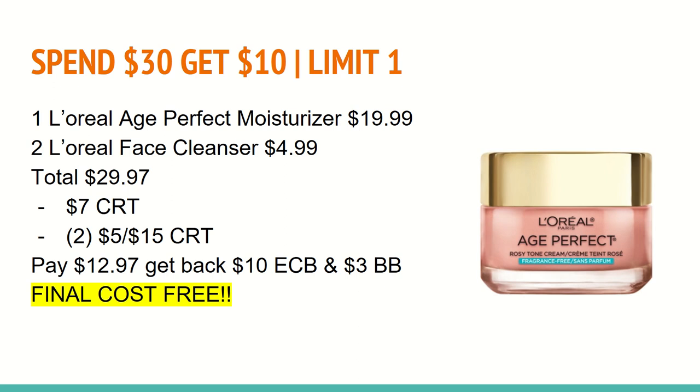So you'll pay $12.97 out of pocket and get back a $10 ExtraCare Buck. And because you spent $30 on beauty, you will also receive a Beauty Buck in two to three days, making the final cost for all three of these products completely free.